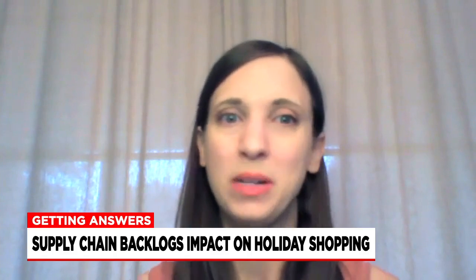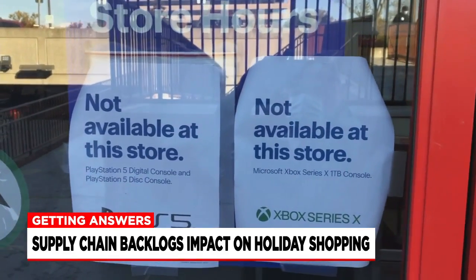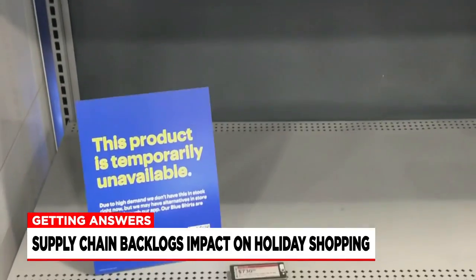The new Xbox out last year, the new PlayStation out last year — still difficult to find. Kristen McGrath, editor of Retail Me Not, was right about gaming consoles. Signs like these greet you at the Best Buy in Holyoke. We double checked, and yes, inside shelves were empty too.